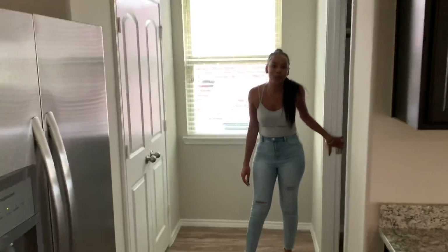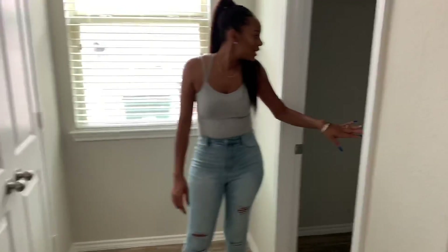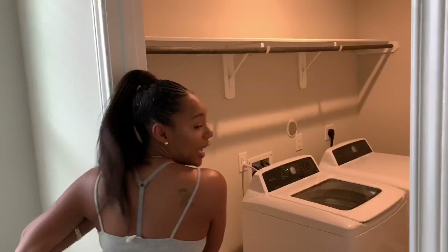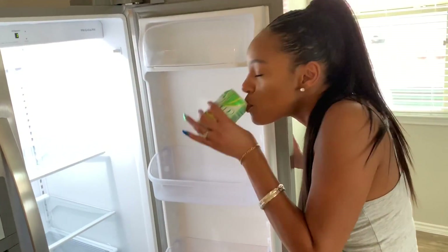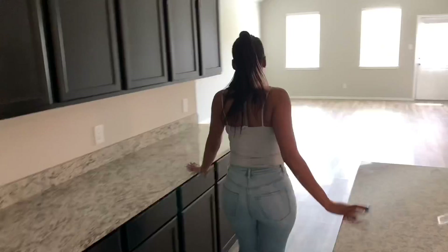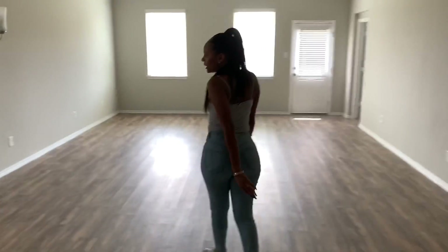The house also has a washer and dryer. And we have our dining area.